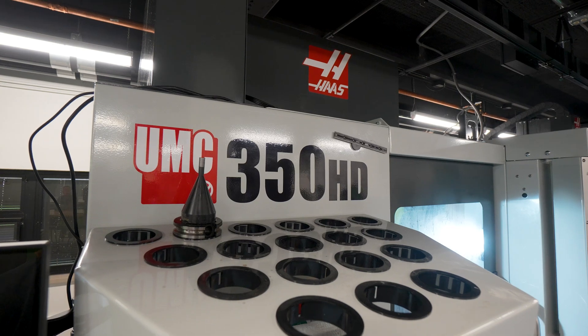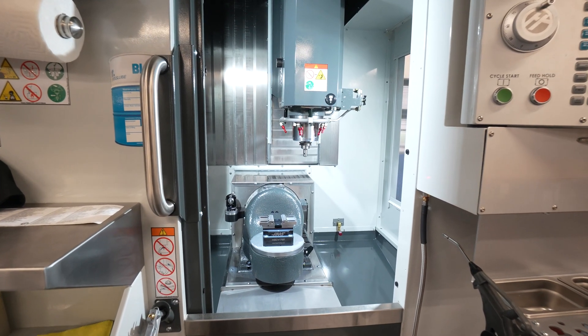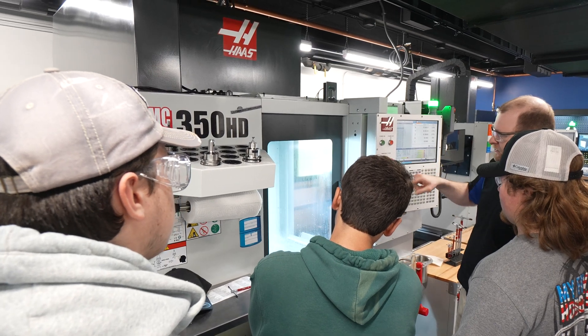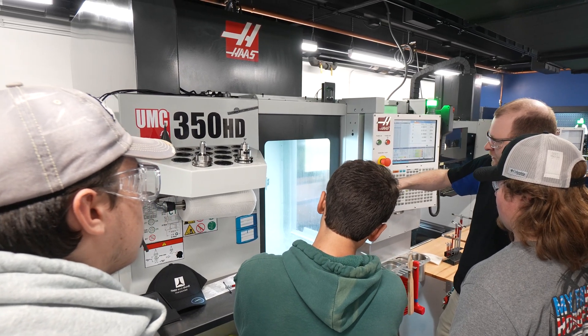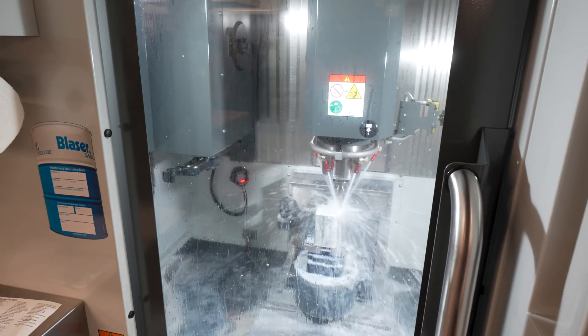It allowed us to bring in five-axis at an affordable price, at a form factor that was small enough to fit into our facility and the floor plan that we had laid out for what we needed. It allows us to offer five-axis experience to our students, both from the programming and from the operations side.